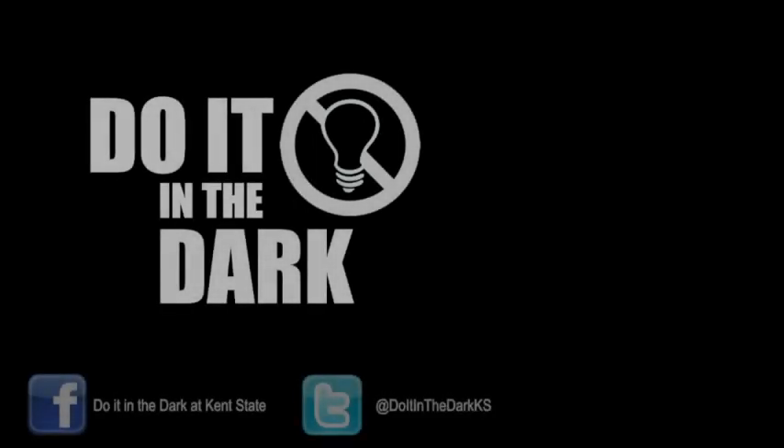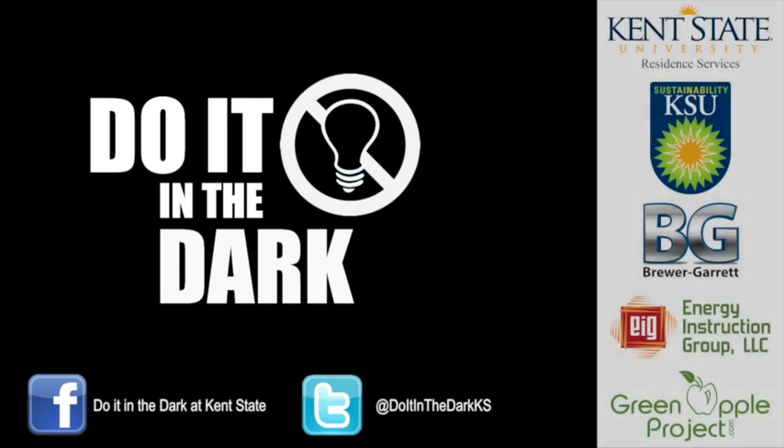Join our Do It In The Dark community on Facebook and Twitter to find out more ways you can reduce your energy waste each day. Share with others what you are doing to be more energy efficient.